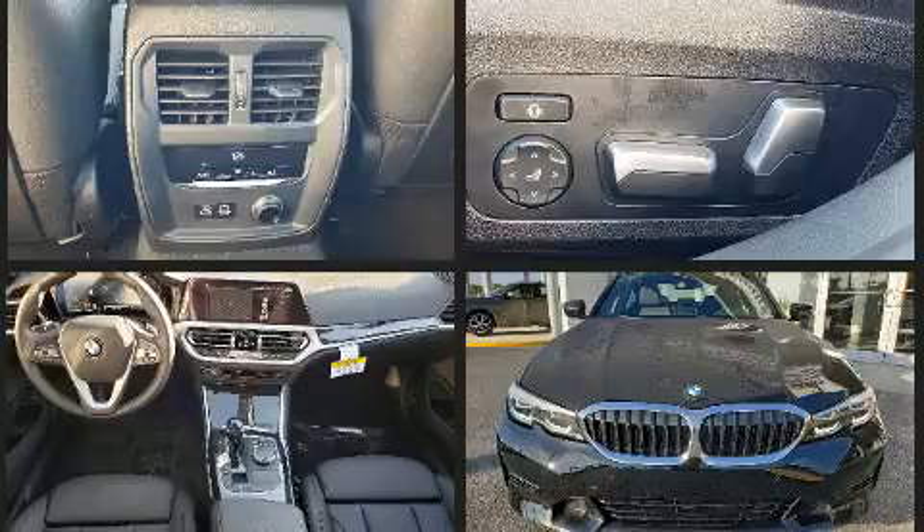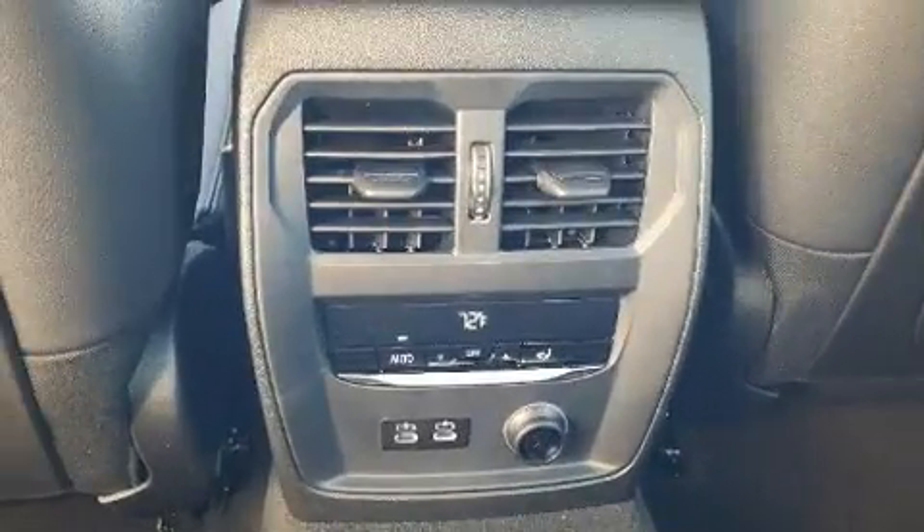BMW prioritized comfort and style by including power front seats, speed-sensitive wipers, and seat memory.